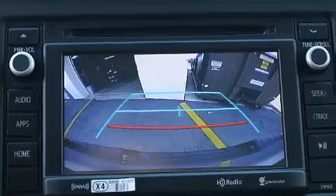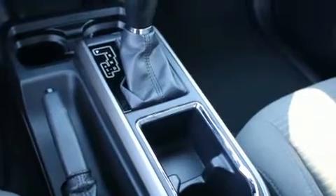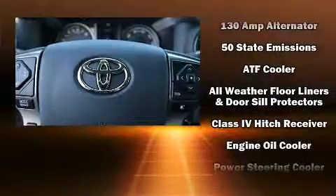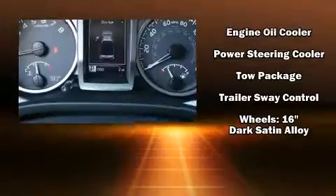Toyota also prioritized safety and security by including dual front impact airbags, traction control, anti-whiplash front head restraints, ignition disabling, and ABS brakes. Electronic stability control ensures solid grip on the road surface no matter how challenging the driving conditions.